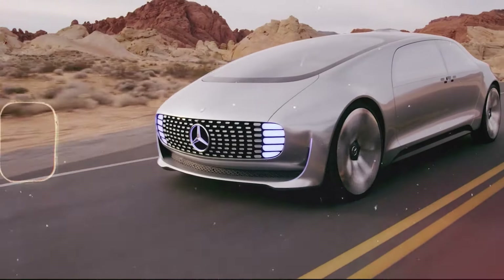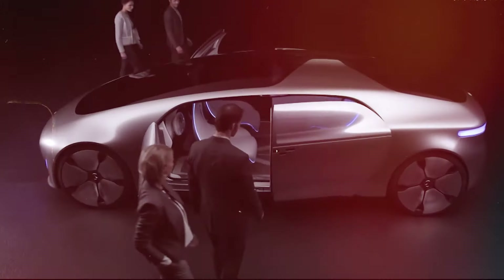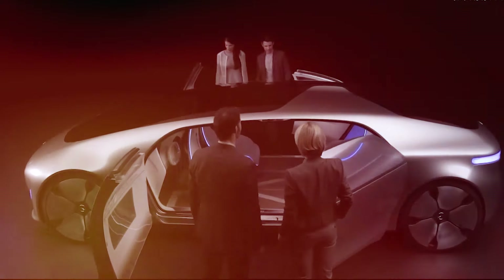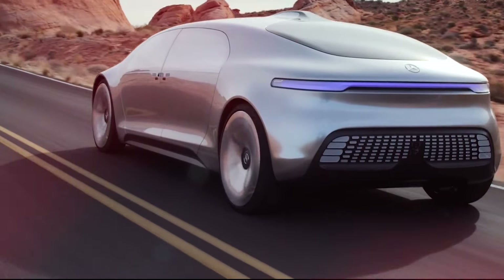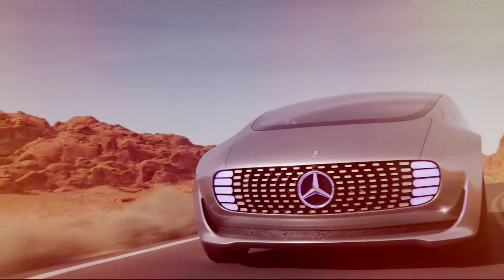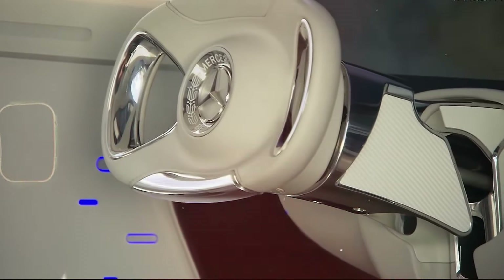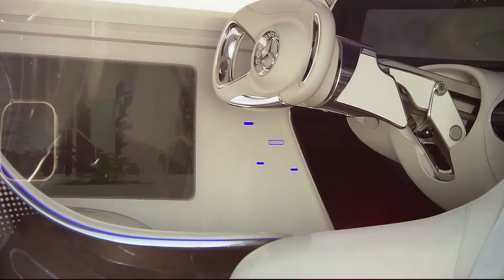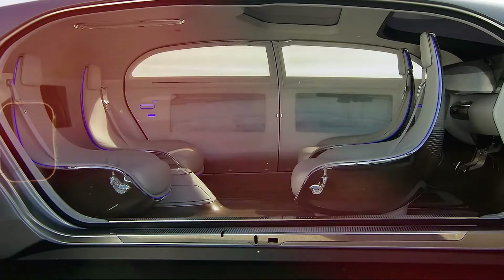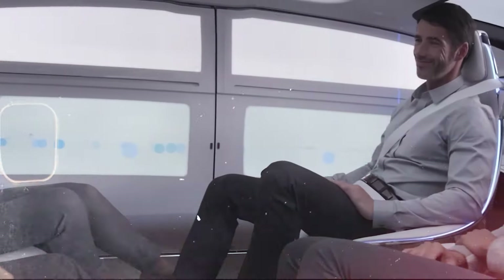Getting in is also easier thanks to suicide doors. Running on pure electric power and a hydrogen fuel cell, the car can theoretically cover 560 miles before you have to recharge and refuel — especially if you let the car drive itself using the recommended setting. When you do that, the steering wheel collapses into the dashboard, and the front seats can slide and swivel so everybody talks to each other in a face-to-face situation.